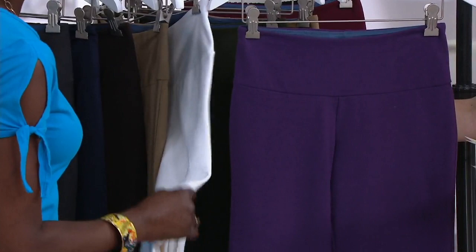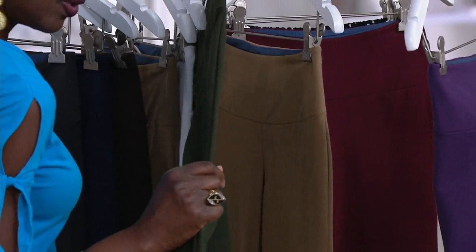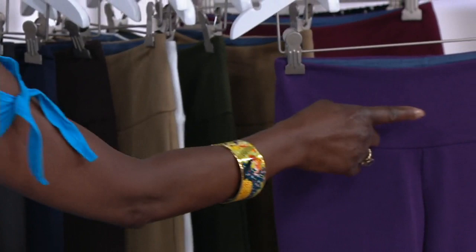Then we have the olive — a rich, rich olive. Think of Puglia, Italy, where they're known for the olive trees. Then we have the camel. I just want to show the difference between the taupe and camel — the camel is a warmer color — and then we have the plum.